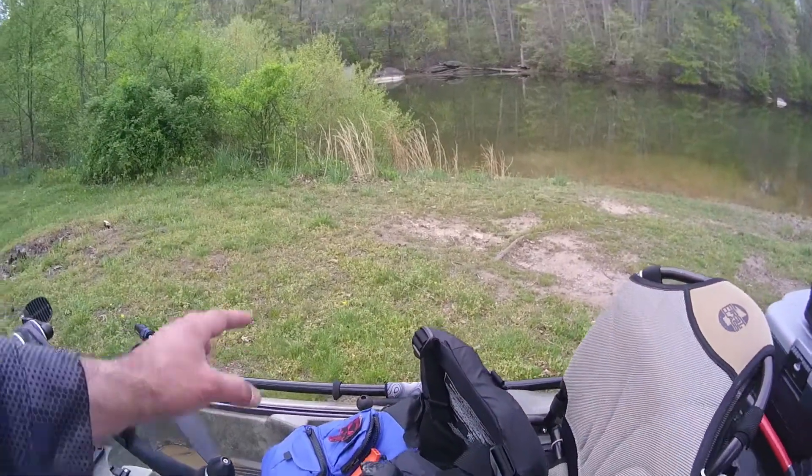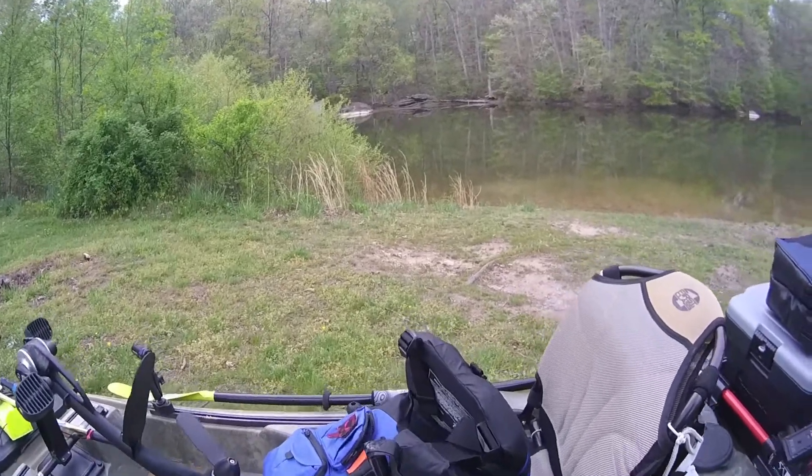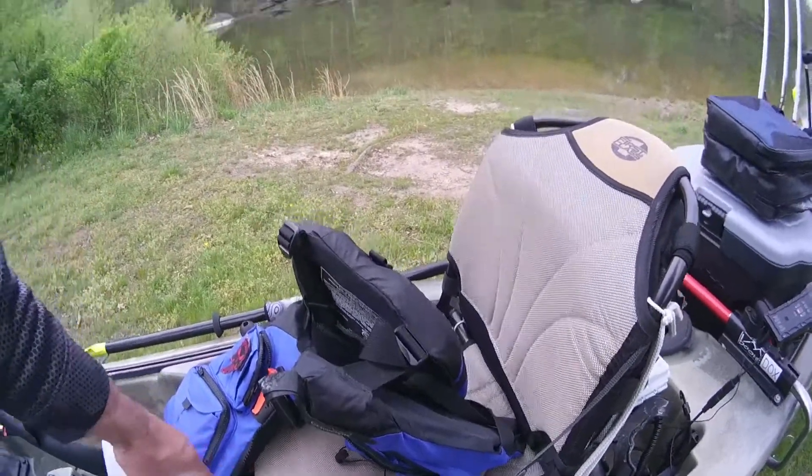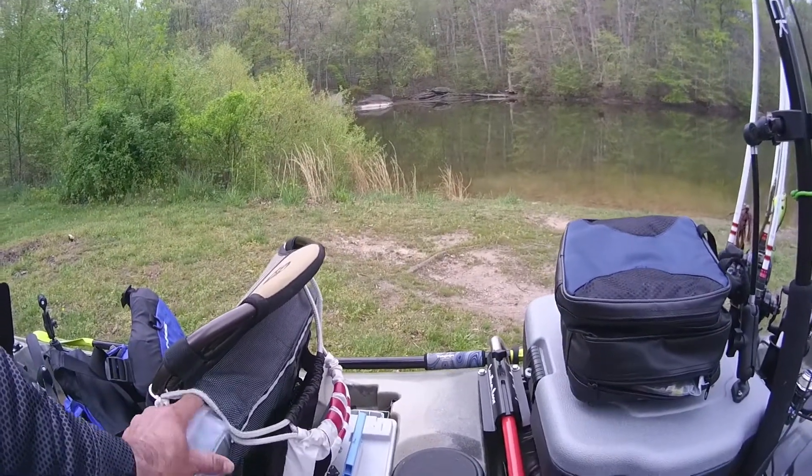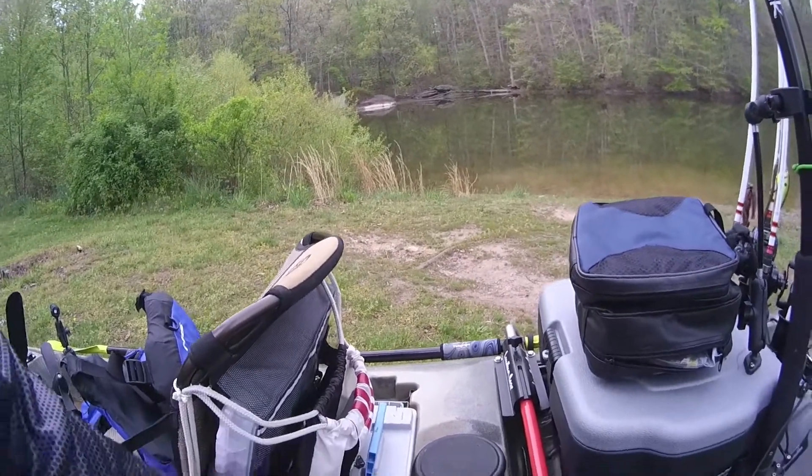Pretty much everything on here is a RAM mount. I've also got the NRS Chinook, which I'll be keeping — I really like that as a PFD. The seat is where I did a lot of upgrading this year.